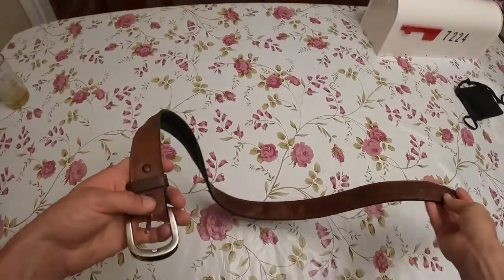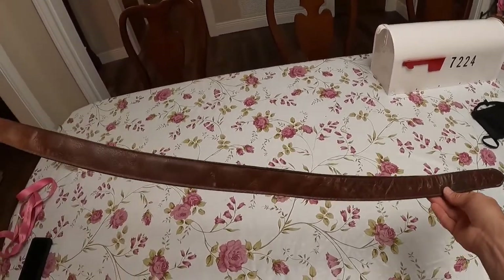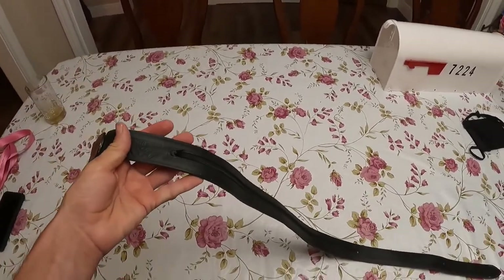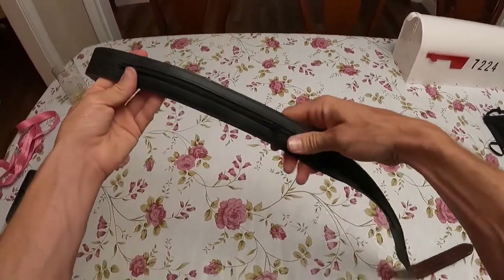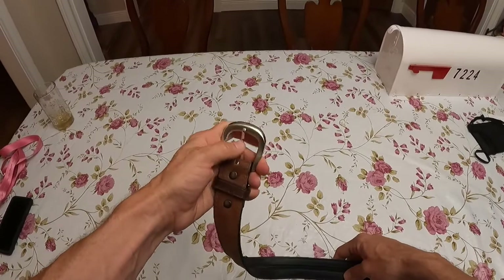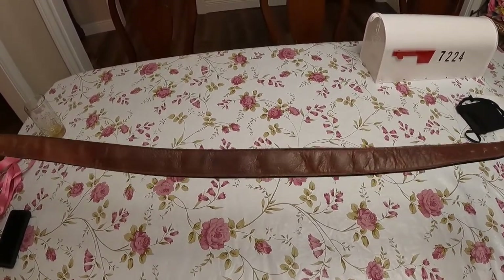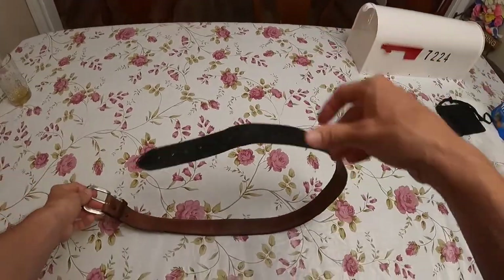If you want a belt with a bit more style, there are options like this leather belt — good for business wear or western wear. You can put different buckles on it. Same concept on the back: unzip it and you have a storage compartment. Keep in mind that if you go with a real metal buckle you'll definitely have to take it off at airports. Prices vary just like any other belt depending on style and brand.